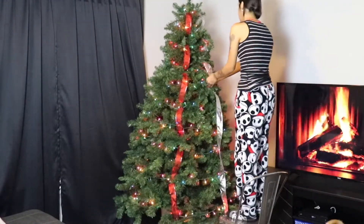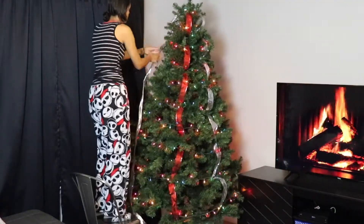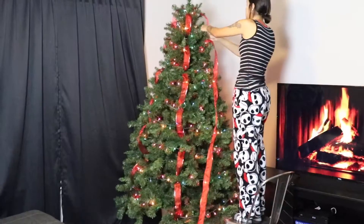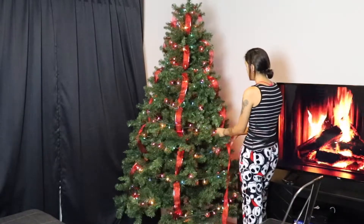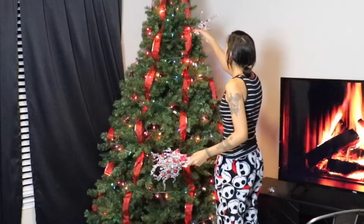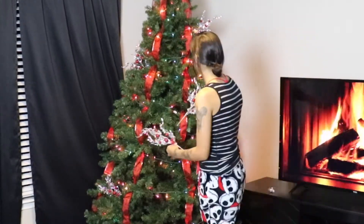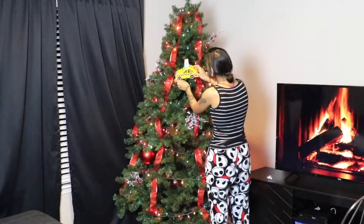I really wanted to change up how we put the ribbon on our tree. Honestly, me and my husband were not so sure how we liked it. Originally, I had imagined putting silver and red stripes down the tree, but then I realized it was giving me candy cane vibes and obviously that's not the goal here. So we ended up just going with the red ribbon and I loved the way it turned out. I wanted to go for a bit of a whimsical touch, so I added these shiny silver picks that I got from Walmart this year.